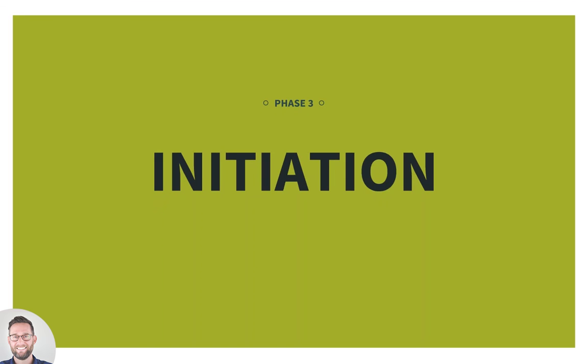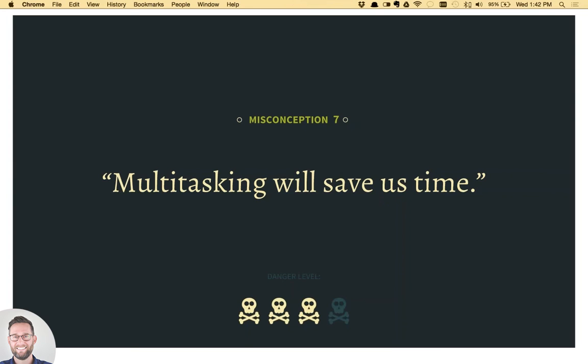This is the last phase: initiation. We have two more misconceptions to go through and then we should have some time for questions. In this phase we deal with the initial project initiation — potentially initiating a relationship with an agency and kicking off a project. The first misconception here is that multitasking will save us time. This was born out of working on numerous projects where a lot of tasks were happening even outside the work we were doing with a client, resulting in projects not reaching their full potential.